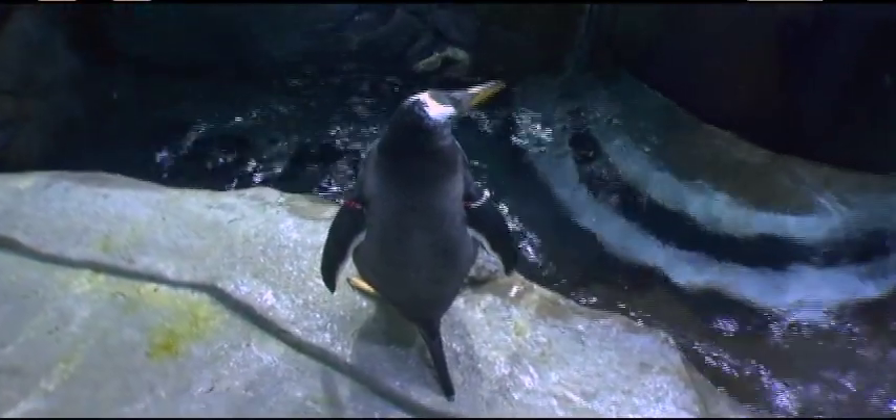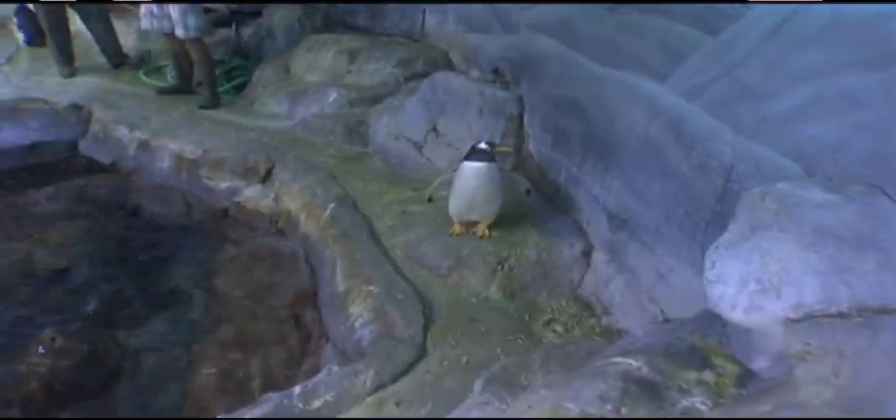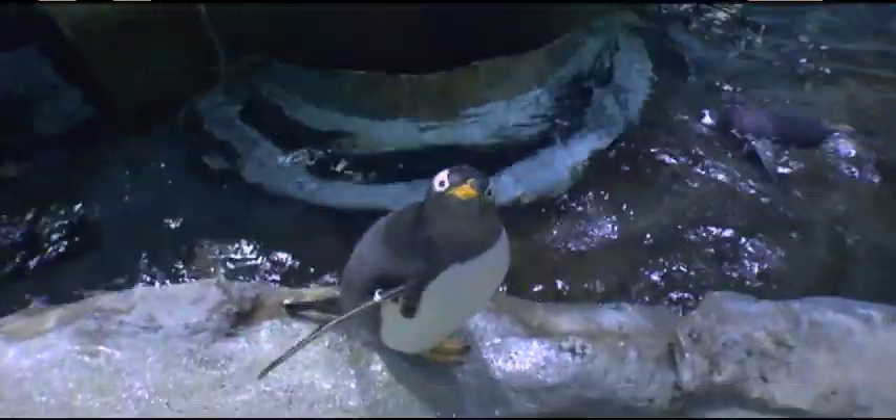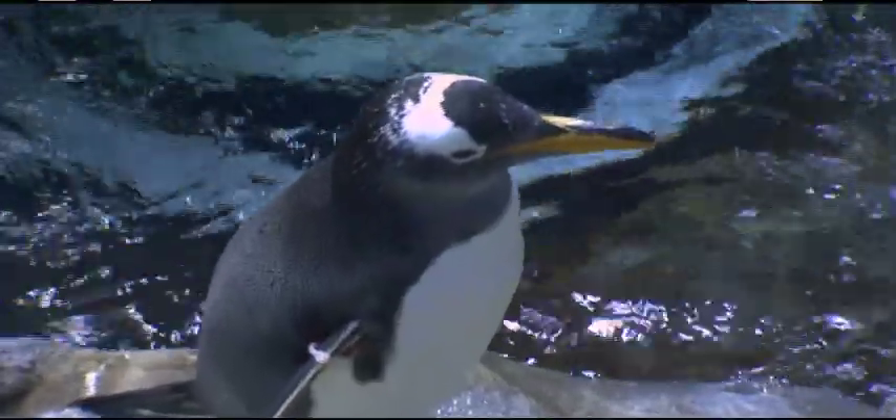Some of them are always in the water and some are busybodies always walking around — especially Shivers. She is very curious and wants to know what's going on. And then some are a little more nervous and keep their distance in the water, making sure everything's okay.